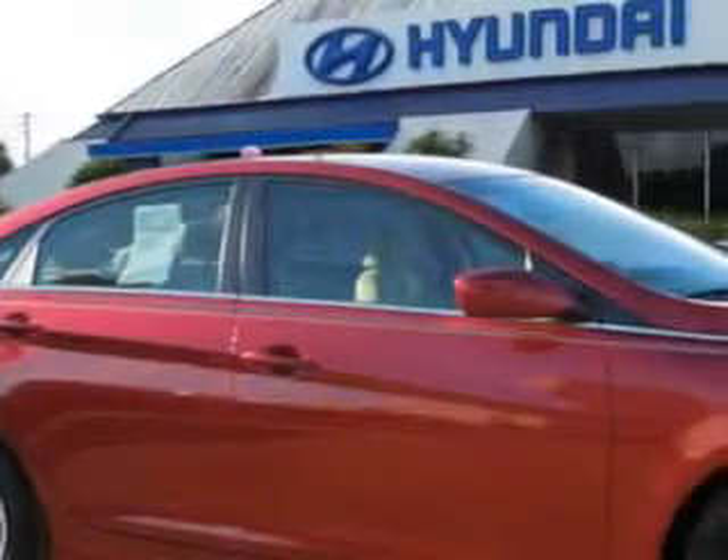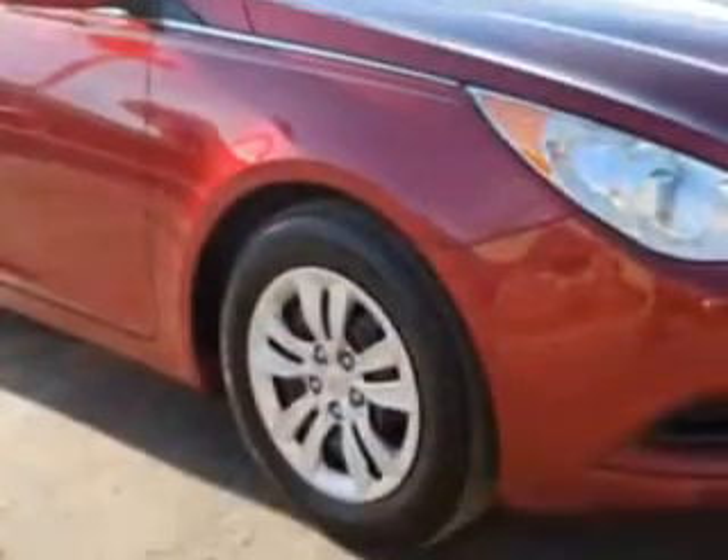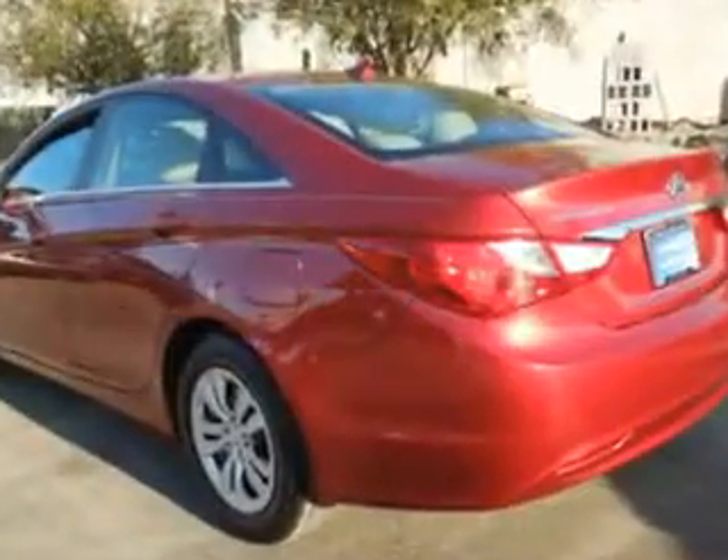Imagine driving this sparkling Ruby 2012 Hyundai Sonata, equipped with a four-cylinder engine and an automatic transmission. Enjoy an exceptional 35 miles to the gallon on this great car with features like keyless entry,